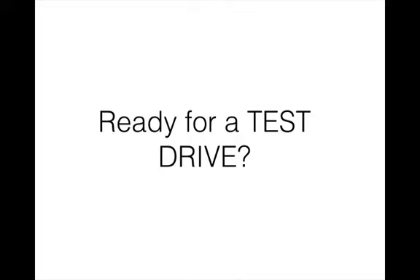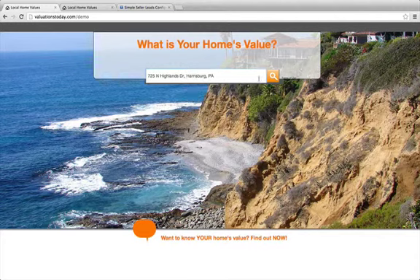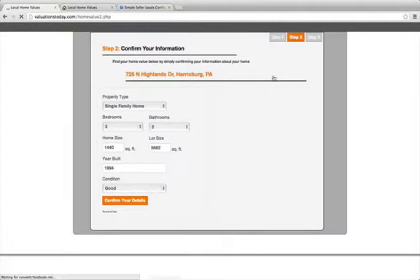Ready for a test drive? Let's check it out. So when a lead lands on the website, they're asked to do one thing and one thing only, and that's to put in their property address. The site also tries to find the address so they don't even need to type the whole thing in. Once they enter the address, they just click the search button. That's step one.